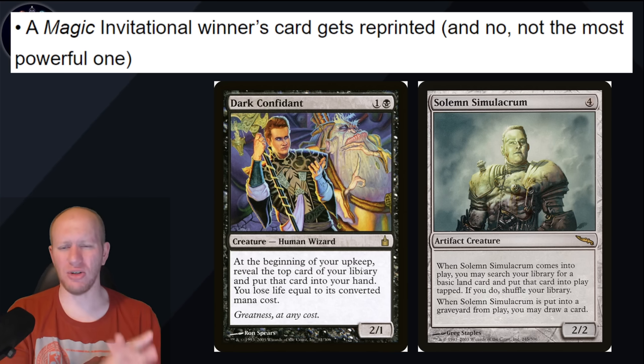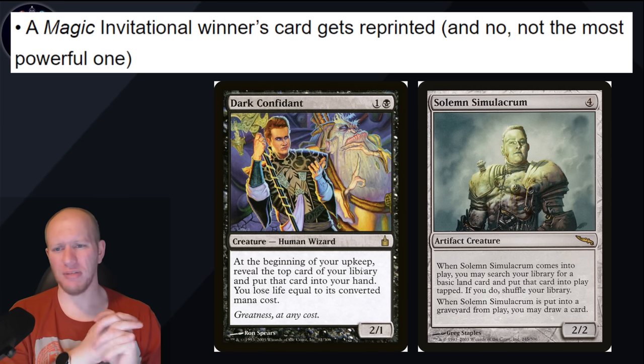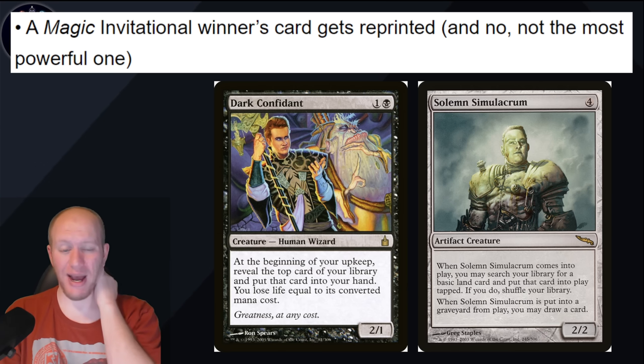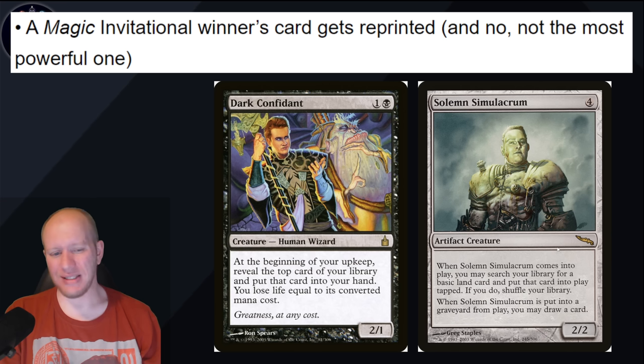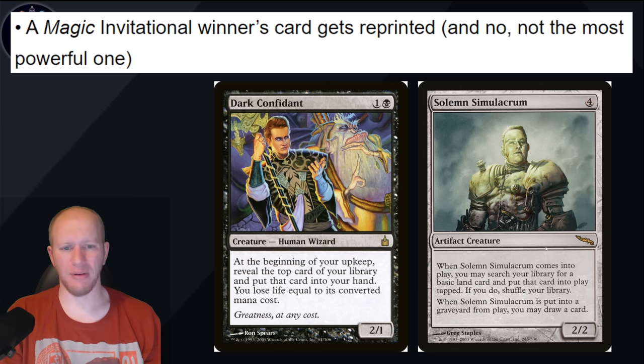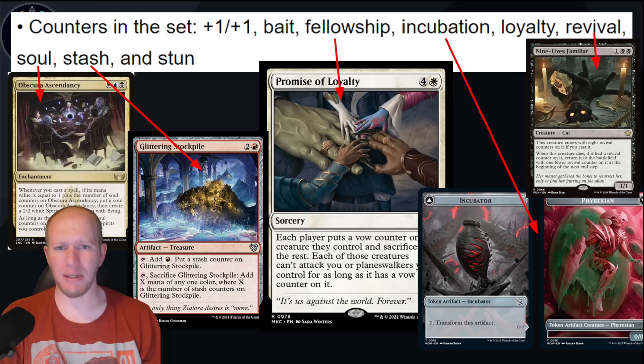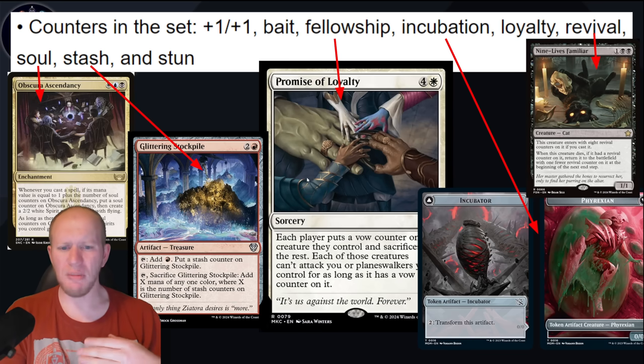We've got a Magic Invitational Winner's card that gets reprinted — and not the most powerful one. The two that came to me were Dark Confident — easy — and Solemn Simulacrum. I did not know Solemn was a Magic Invitational winner, but it's reprinted to heck, in nearly every pre-con, so it would make sense to bring it into Standard for a bit. We've also got counters that are going to be in the set.